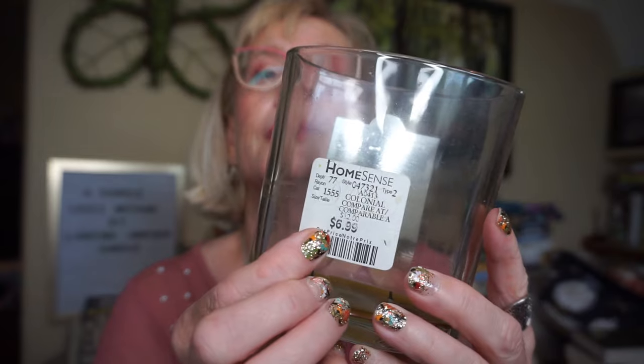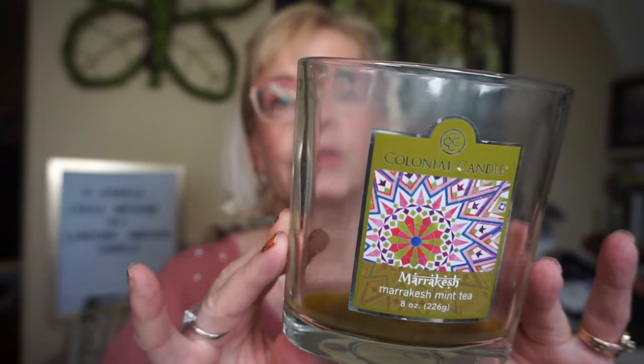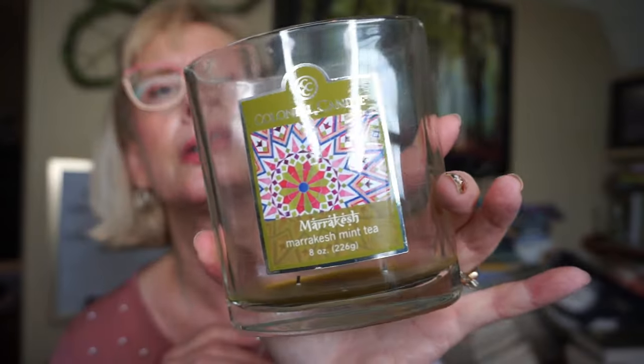This is an old Colonial Candle — the eight-ounce Marrakesh Mint Tea. I think I bought two of these at Home Scents for just $6.99, which was quite a few years ago. This was a beautiful mint scent — not a spearmint or a brisk winter peppermint, but a picked-from-the-garden kind of mint. It burned really, really well. I found these eight-ounce Colonial candles virtually all burned so well with such a good throw — about an eight out of ten. I really miss those eight-ounce Colonial candles.